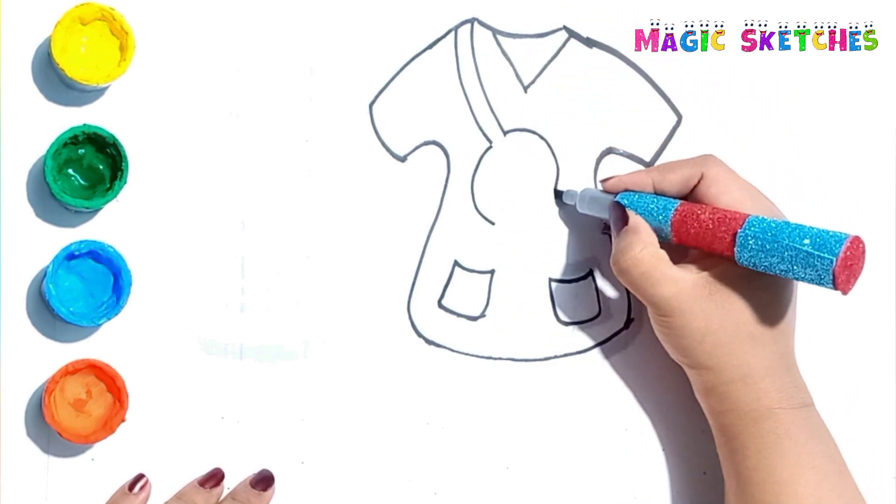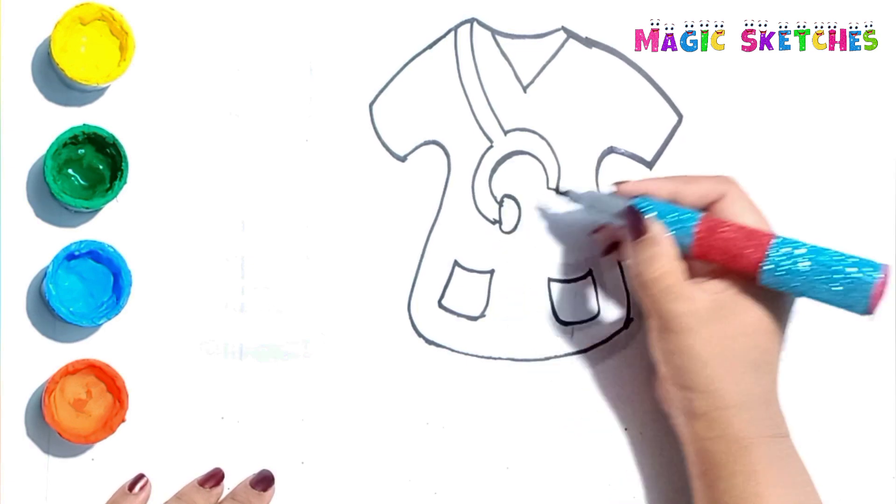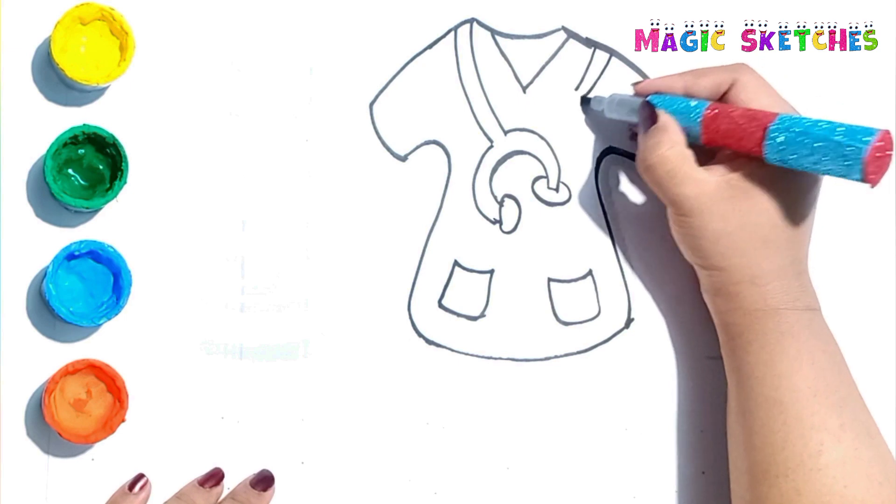I am drawing a stethoscope. Do you know the function of a stethoscope?